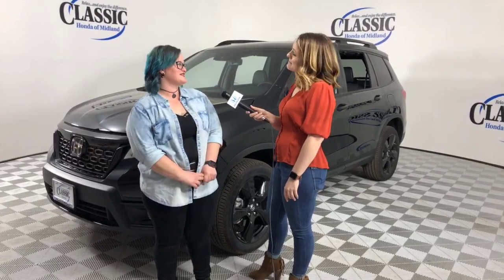What has been your favorite car, if you can think of one, that's come in? So far it's probably this — the Passport. Really? I love it. It's a SUV, but it's also like an adventurous SUV. I just love it. I think it's awesome.